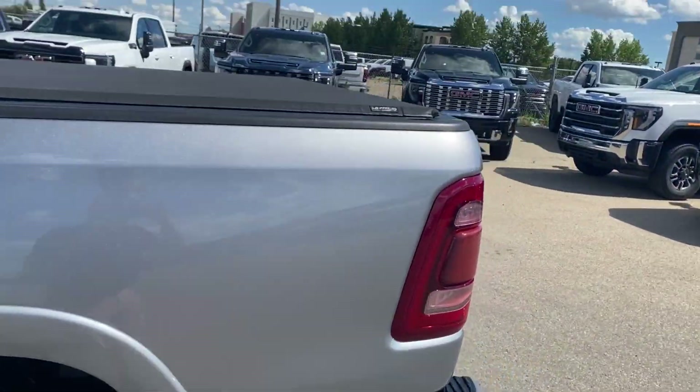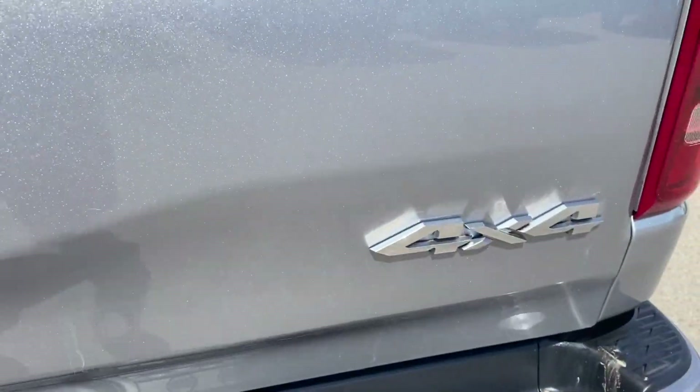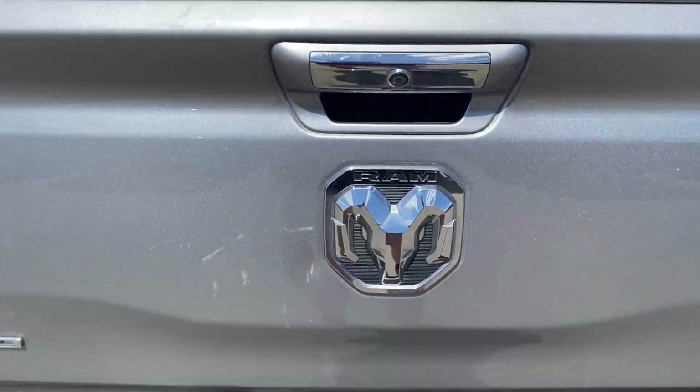At the back you have the tonneau cover as well as the Limited badge on the left, 4x4 on the right, and the Ram logo in the center.